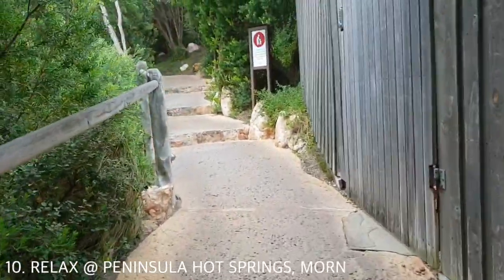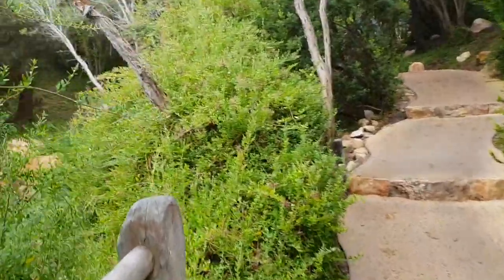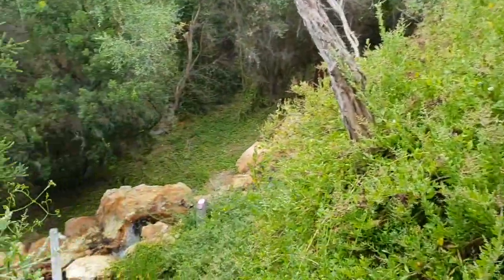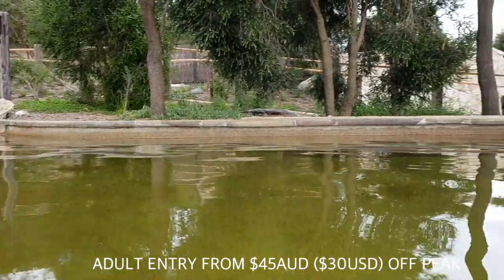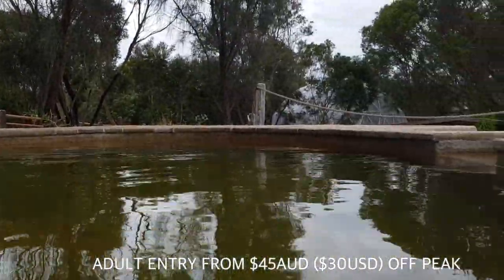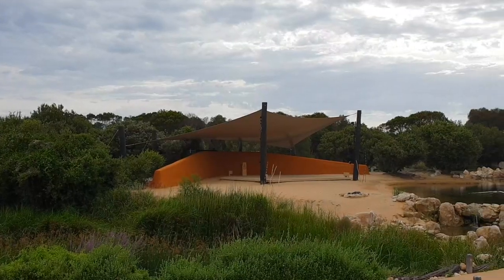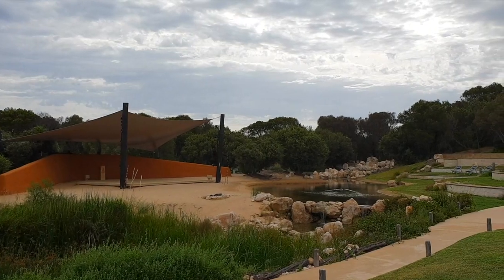After all the kayaking you will want to relax, and there is no better place to do that than the Peninsula Hot Springs. There are about 20 different pools of varying temperatures from the very hot to extremely cold. Check out the website as on some nights they have musicians, so you can sit back in the pool, relax and enjoy the music.